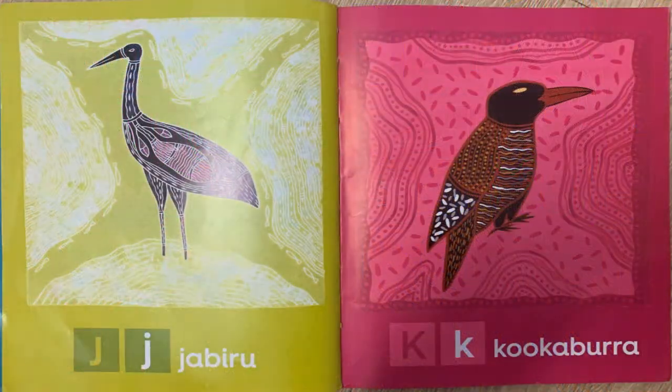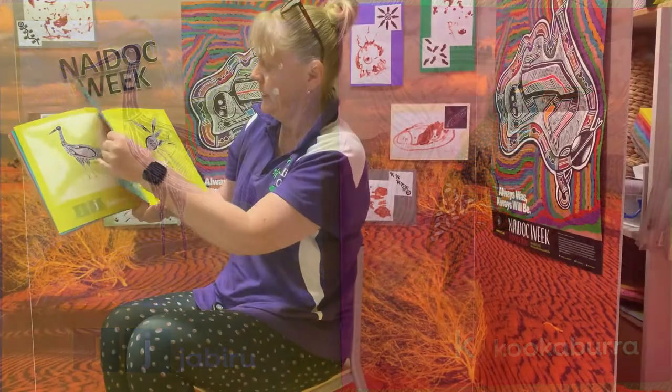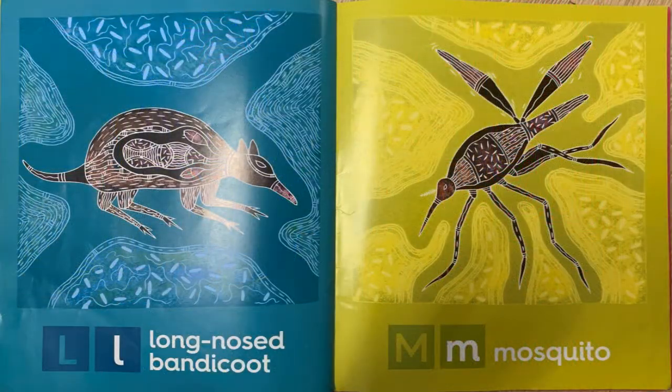J is for jabiru and K is for kookaburra. L is for the long-nosed bandicoot and M is for mosquitoes.